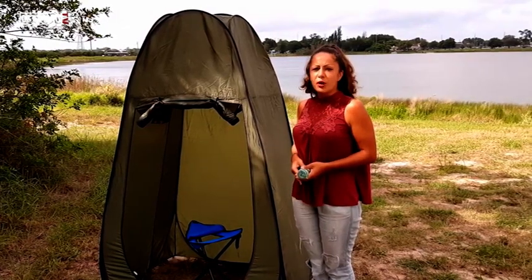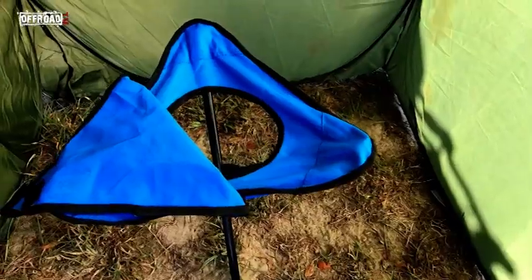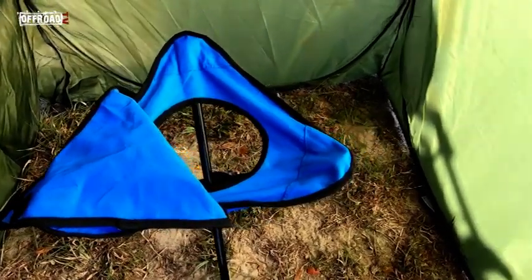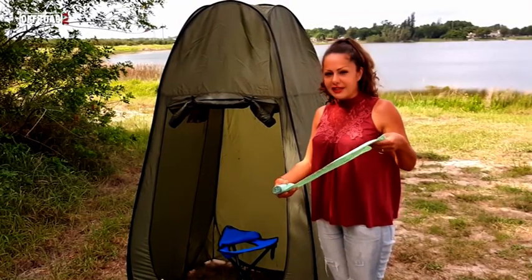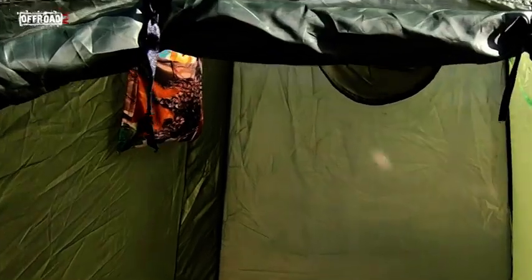This here is called 'bog in a bag' — a small portable toilet. It has a seat, and in the moment of need you can use one of these completely biodegradable bags made from maize. Here in the bottom we have a bag with a bath, and here in the bottom we have a gel antiseptic to disinfect the hands.